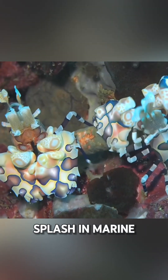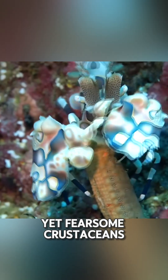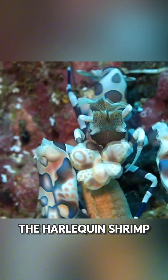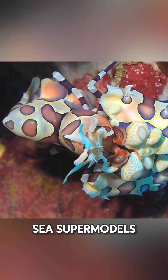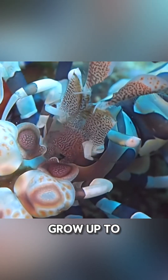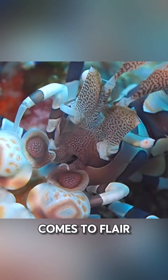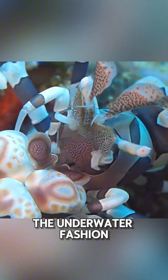Hey everyone, welcome to a splash of marine magic. Today we're diving into a world of one of the most stylish yet fearsome crustaceans out there, the Harlequin Shrimp. Meet these little sea supermodels known for their dazzling white and purple patterns. They might only grow up to about two inches or about five centimeters long, but when it comes to flair, they're giants in the underwater fashion scene.